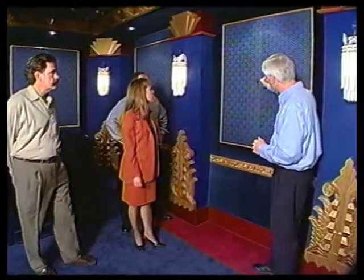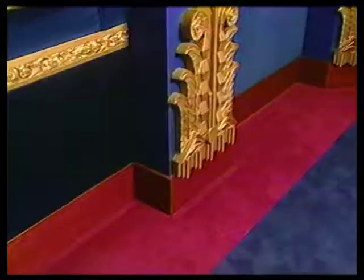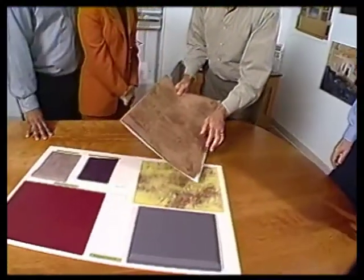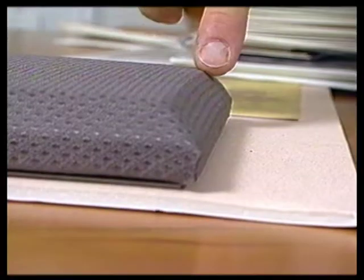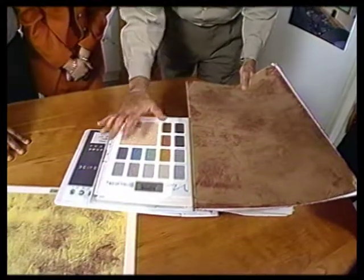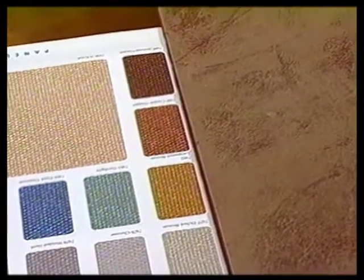Joseph discusses adjusting the faux finish color — toning it down because it was a little bright on second thought — and looking at an alternate fabric to coordinate better. His faux finisher made two more samples: a light one and a more toned-down version. The clients prefer the toned-down sample. The fabric also needs to change because the contrast won't work well; Joseph selects a page with a metallic look that picks up the burgundy and gold. They agree on the choice and get the order moving.